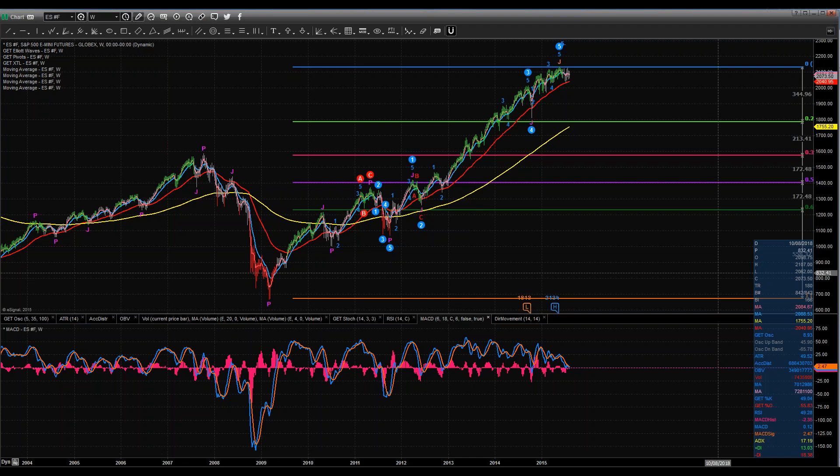Hey everybody, Preston Brent here with our Trader User Group weekly roundup. This is for the interesting trading week ending August 7th, 2015. What I've got on the screen here is the weekly chart of the e-mini S&P 500 futures.